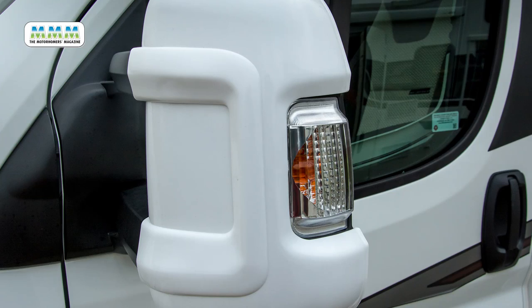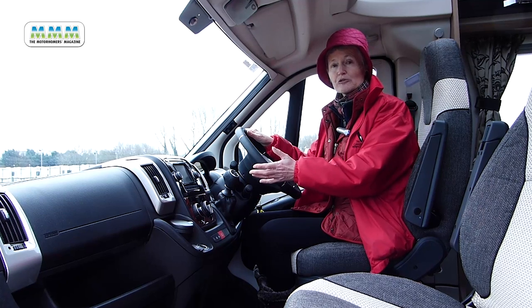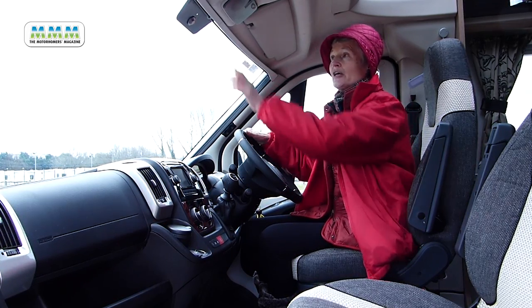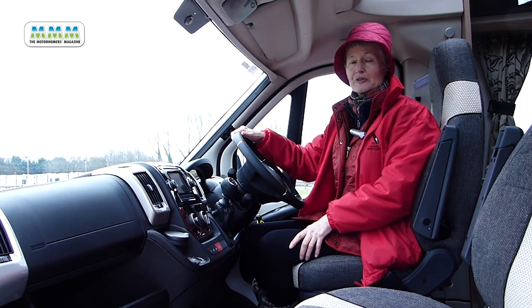Outside we have protected covers on the door mirrors, always very useful. Inside we have a lovely leather-bound steering wheel which incorporates the controls to the radio. There's cruise control, climate control, and here where we have a space, the rear view mirror will incorporate the twin lens reversing camera monitor.